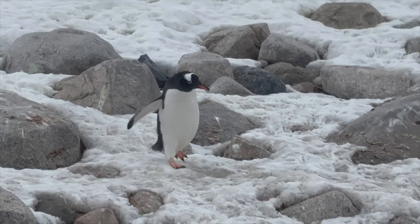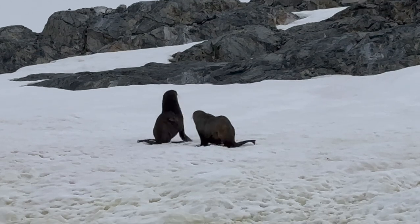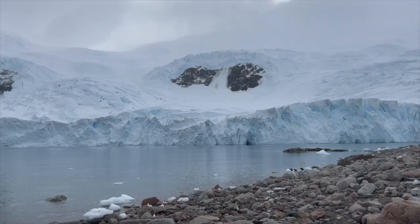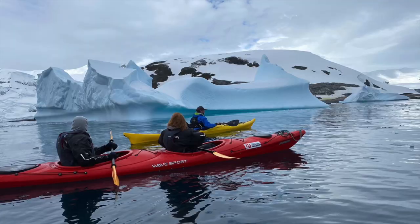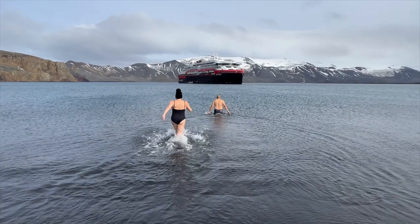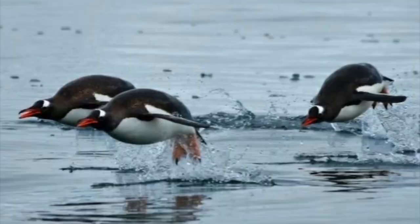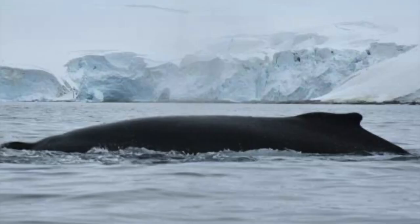We'll see penguins waddling around the beach and flying through the water, fur seals at play, and we'll hear avalanches roar. There's also kayaking around the icebergs, and maybe you fancy a swim with us in the Antarctic. How cold can it possibly be? So get your cameras ready, because there's wildlife everywhere.